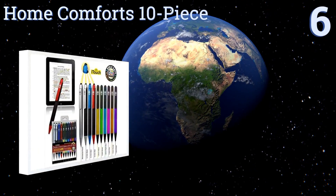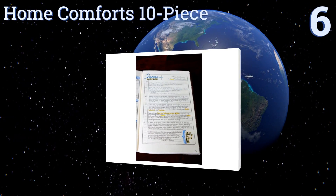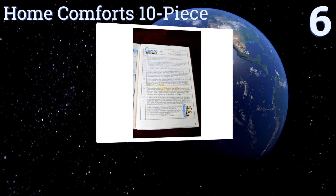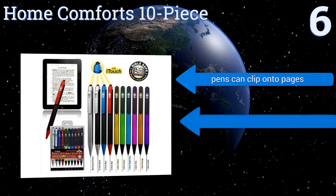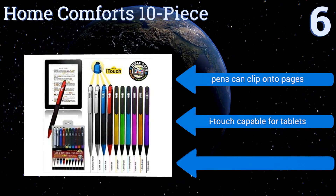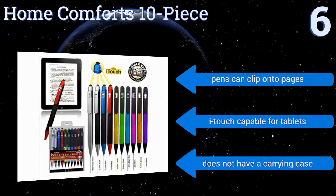Starting off our list at number six, the Home Comforts 10-piece includes eight colorful pens to help you emphasize important words in your bible, along with one plain black one and a mechanical pencil in case you don't want your markings to be permanent. Unfortunately, the ink can smear, the pens can clip onto pages, and it is touch-capable for tablets.